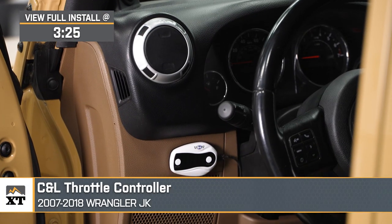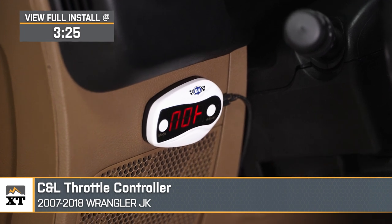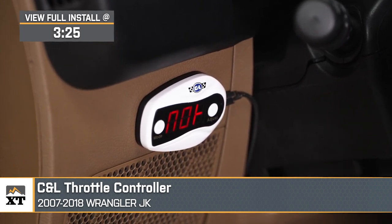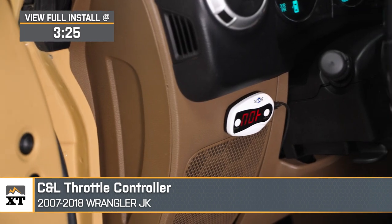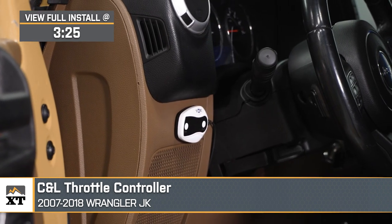If you've noticed a lack in throttle response and want to gain some of that back without having to tune or modify your PCM, this C&L throttle controller will be a great addition to your 2007 to 2018 JK Wrangler. This will be an affordable way to reduce or modify the delay from when your foot hits the pedal to when your throttle body opens.